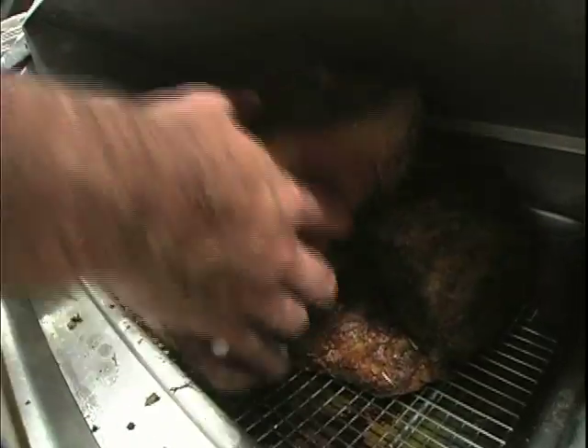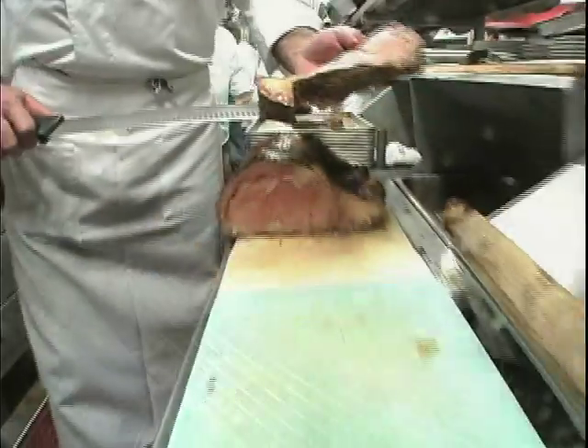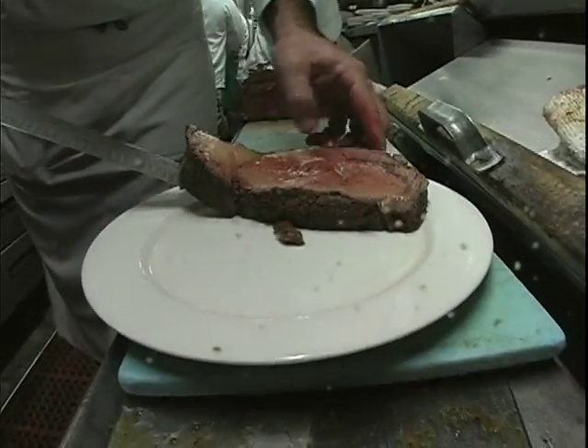One of our customers' favorite dishes here at the Shadowbrick is our famous prime rib. Our prime rib is slow roasted and seasoned with a dry rub.